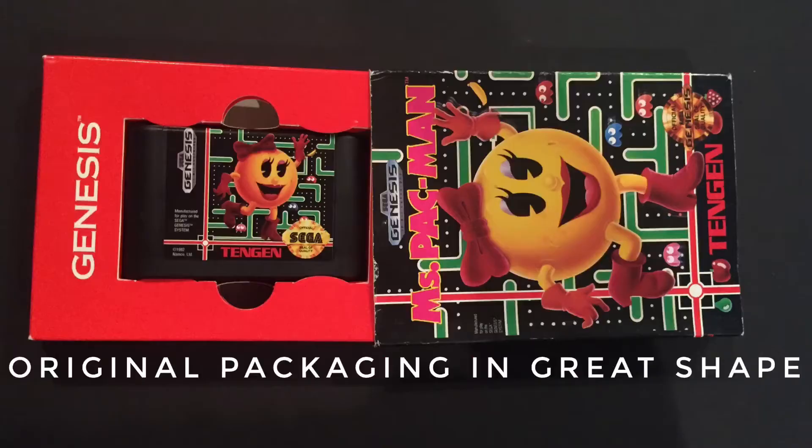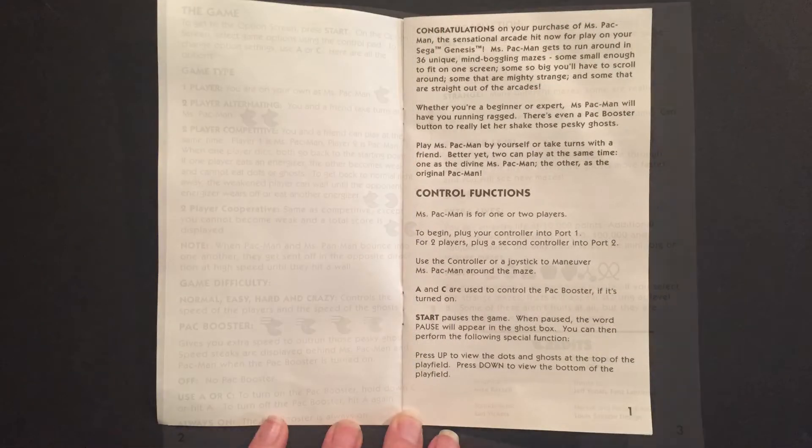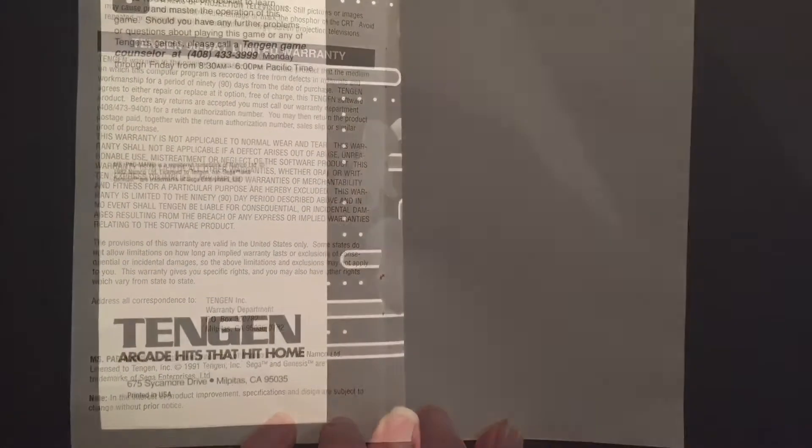Gotta love it when you get the actual box with the game. Usually the box gets three to four games a month. Oh my gosh, there's an insert too — the actual booklet to the game! So yeah, that's super cool. You definitely get your money's worth — $35 and you're getting the original Midway packaging.